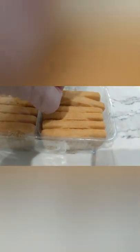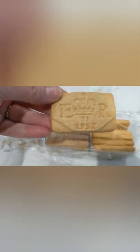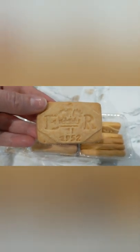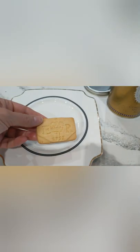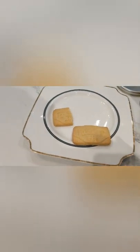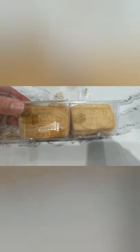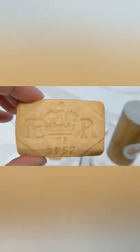That back one just broke, so I'll take this one so we can see it. Beautiful — E.R., 1952, when she became Queen. Elizabeth Regina, I believe it says. I'll take this one out for the tasting. That was delicious — two thumbs up, very good, nicely done.